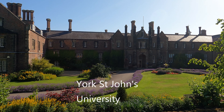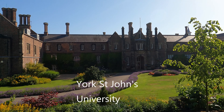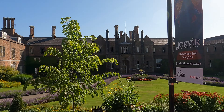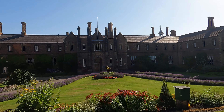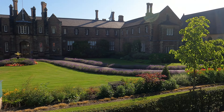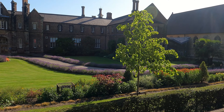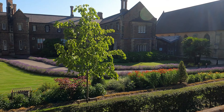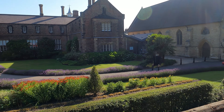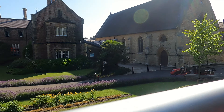The present York Minster is the fifth church to be on this site. The first church was just a small wooden chapel put there in AD 627 for the baptism of King Edwin of Northumbria. The central tower has 275 steps to the top and the views are breathtaking. York Minster also has one of the finest collections of medieval stained glass in the world.